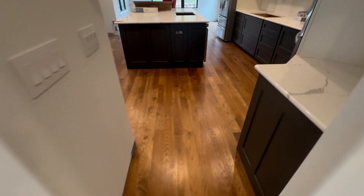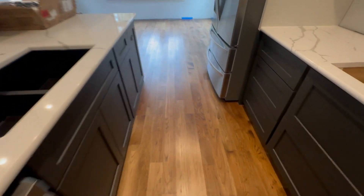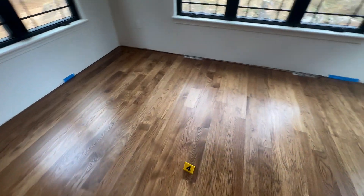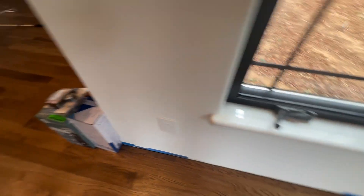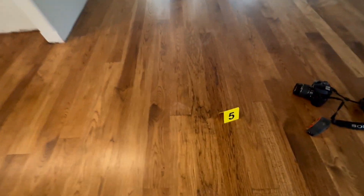This is the hallway leading from the garage. Here is the kitchen, and the kitchen is pretty large. This is one of the many issues found — there is not a three-quarter inch space. There is a lot of stain stop marks.